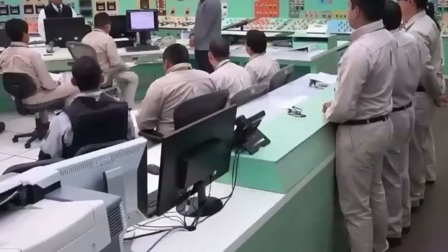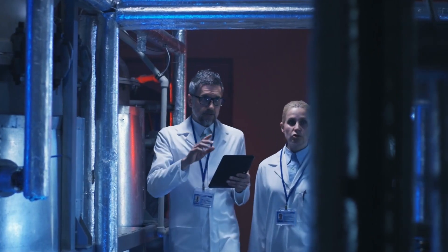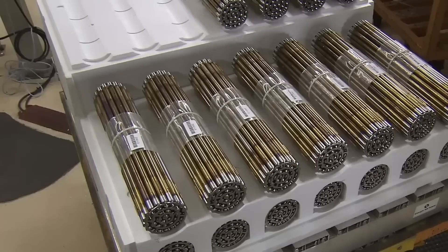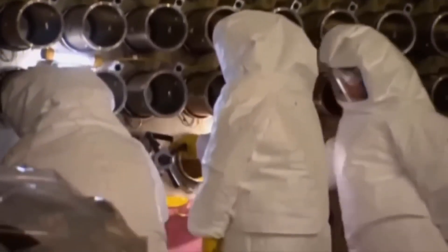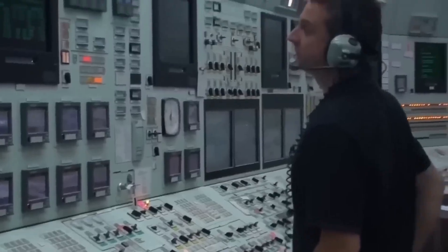At each step of the process, the uranium is carefully tested. Scientists check how pure it is, how much U-235 it contains, and how radioactive it is. Even small mistakes — like a leak, contamination, or too much enrichment — can be dangerous and cause international tension. Once the uranium is ready and made into fuel, it's packed into shielded containers for safety. These containers are then transported to power plants, and the entire trip is tracked in real time, following strict safety rules to prevent accidents or theft.